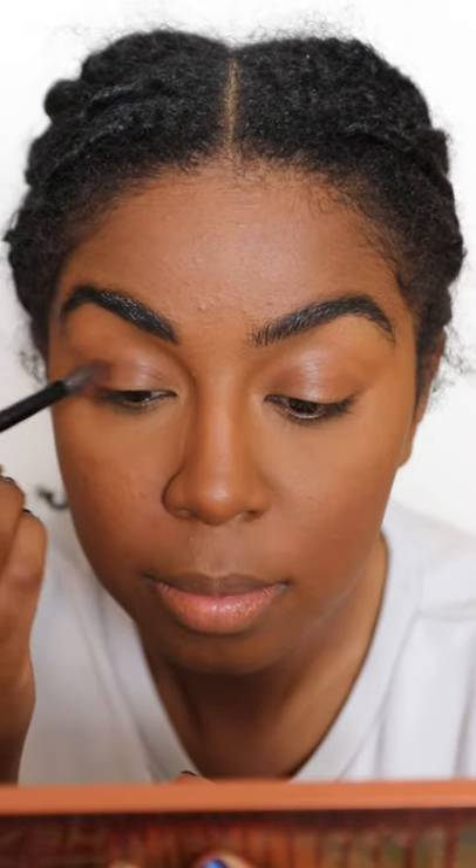I like a matte and shimmer on the eyes, which today is the shades Cayenne and Lumber from the Urban Decay Heat Palette. My favourite mascara by L'Oreal — look at the difference.